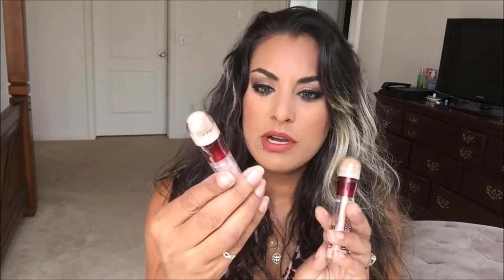I actually have two versions of the Maybelline Instant Age Rewind. One is in Neutralizer, which has a yellowish tint and a sponge applicator — I wear this all the time. The other is in Brightener, which has a pinkish undertone. Today I used the Brightener under my eyes before foundation and then again on top, because I have dark circles and the pink undertone helps counteract the darkness.